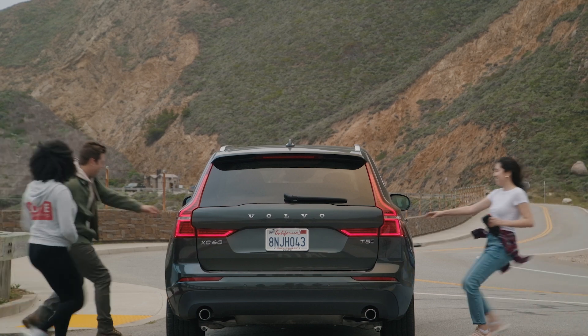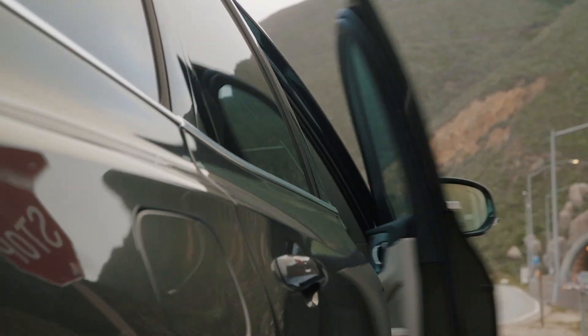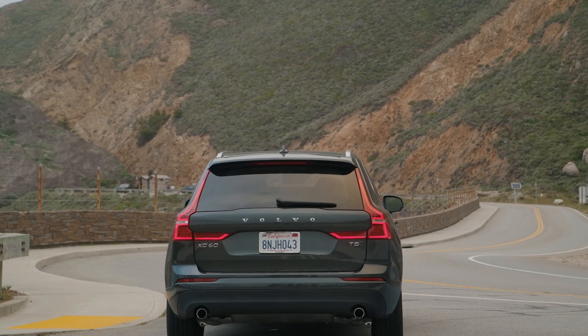Harbor isn't just a battery, it's a reliable everyday power essential that lets you live a truly mobile life. Get your Harbor today and get ready to power your adventures.